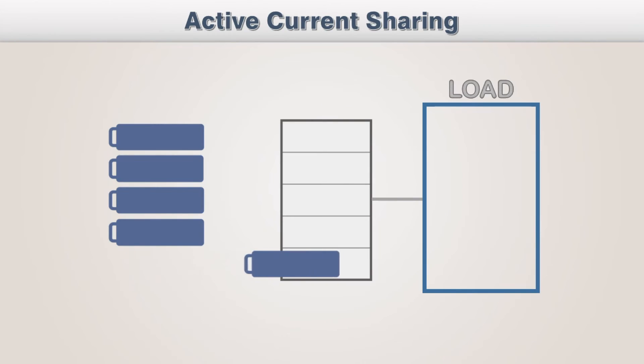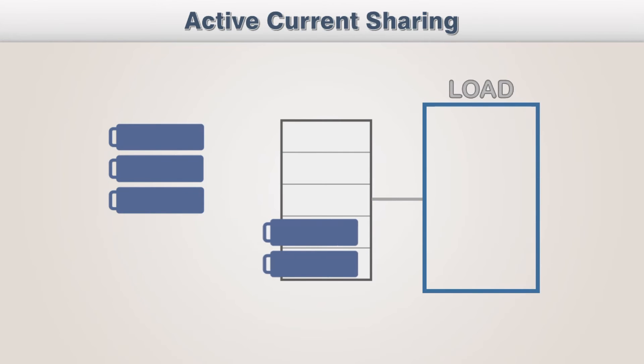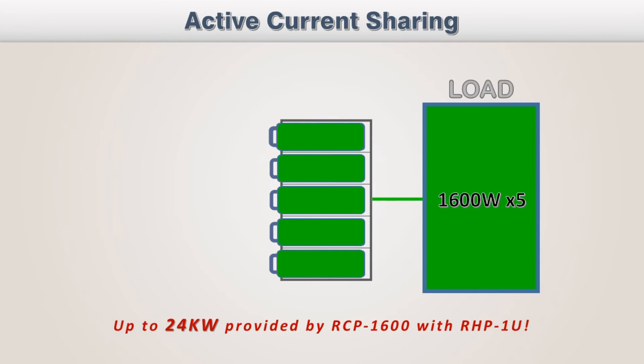With active current sharing, each series can be connected in parallel, supplying more current to the load. For example, up to 24kW can be offered by RGP-1U shelves with RCP-1600.